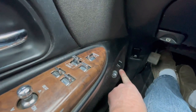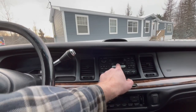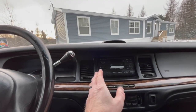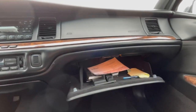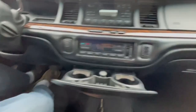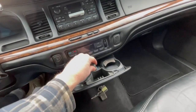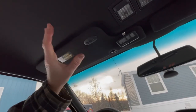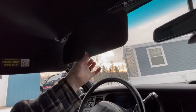Over here everything works: door locks, power mirrors. Your seat has about 20 different functions — memory seat, heated seats for just the back or the bottom and back, and they work on both sides. There's also lumbar control and seat tilt. Down in the door you've got your fuel release and trunk release. It does have tilt steering, climate control — everything works. AM/FM radio and the cassette works; The Beatles Rock and Roll Music Volume 1 will come with the car. It's a JBL sound system.